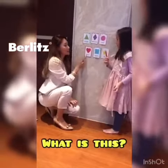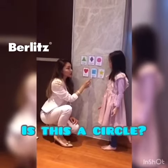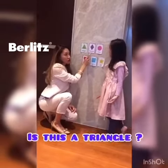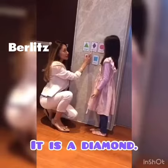What is this? This is heart. Is this a circle? No, it isn't. It is a square. Is this a triangle? No, it isn't. It is a diamond.